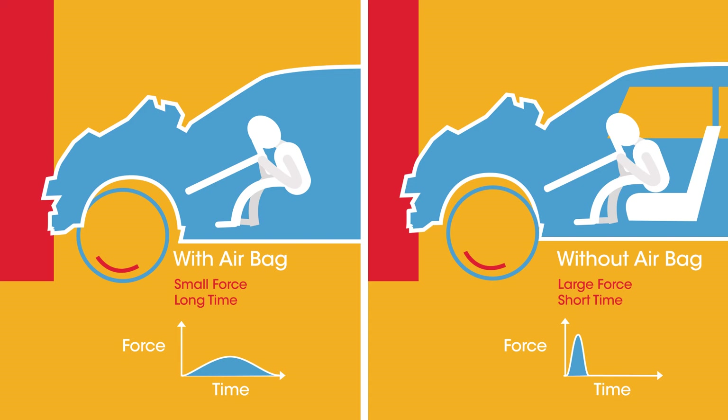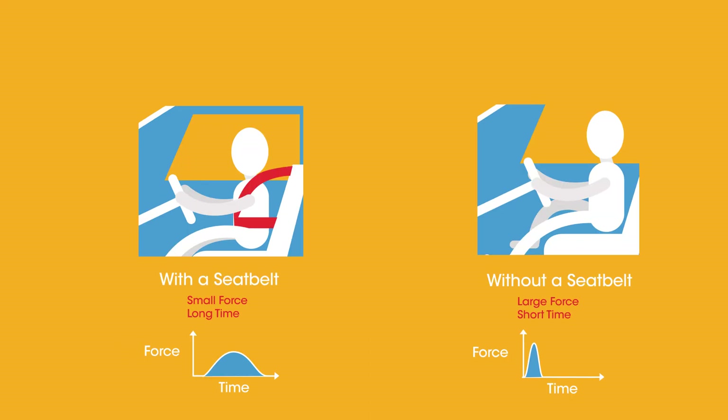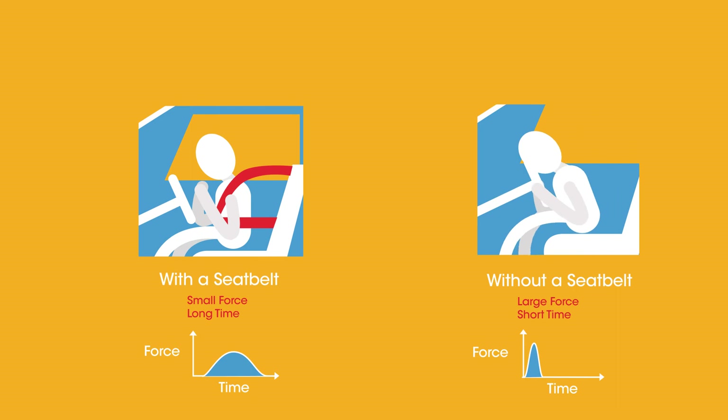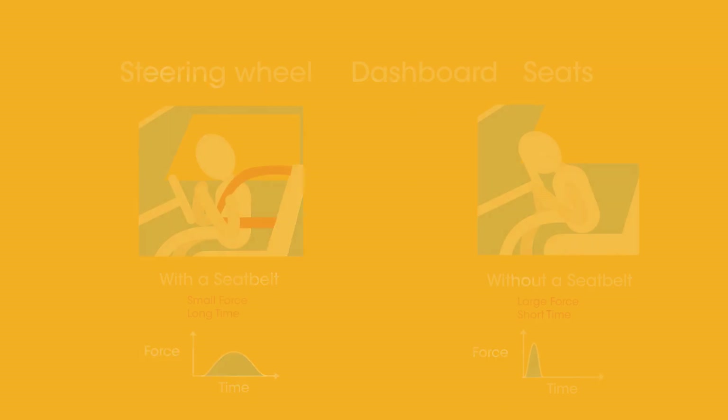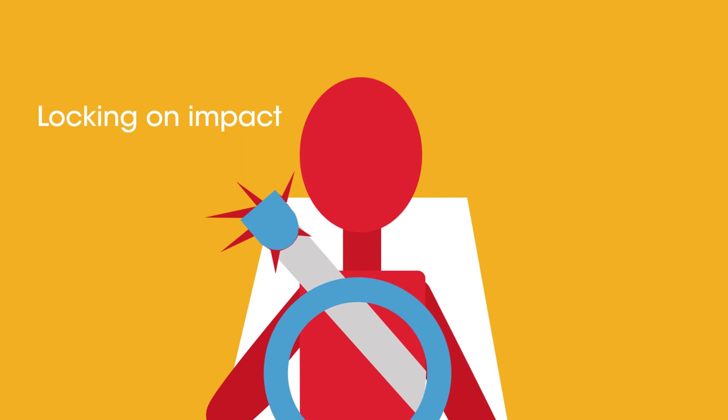Seat belts work in a similar way. In a crash, even though the car has stopped, your individual momentum keeps you moving forwards until you come in contact with something that will stop this movement — maybe the steering wheel, dashboard, or seats in front of you. This of course would hurt a lot, and so seat belts work by locking upon impact.